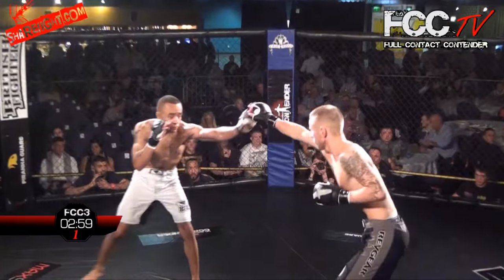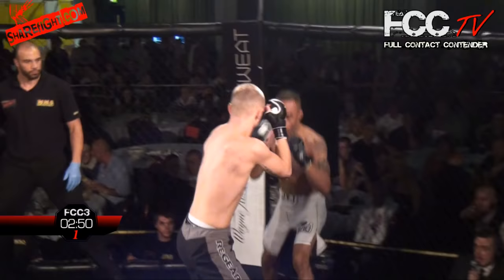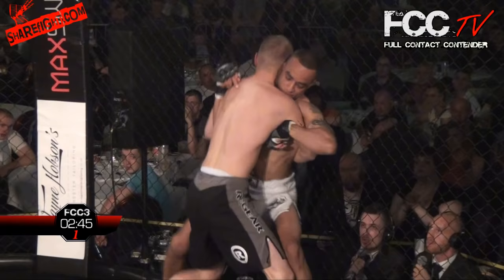FCC debut from Birmingham. Both these guys look in incredible shape here. Scott hit — Scott takes a right hand there. Stocks the man on the cage, closes it up. Now he's looking for that body lock, perhaps going for a takedown here with Scott Hancocks.